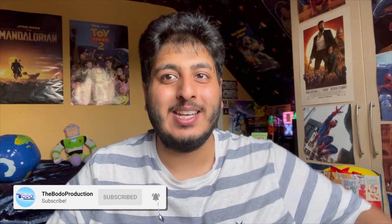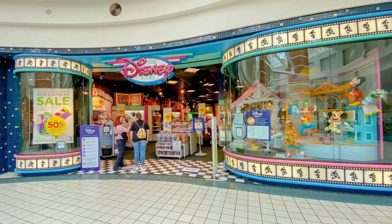Hey guys, welcome back for more of my videos. I haven't done a haul video since the early days of my channel — it's kind of nostalgic but kind of weird bringing this back. I went to the Disney Store today and I have to share what I got, and I know a lot of Pixar fans follow my channel and I think they will like this video.